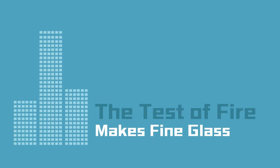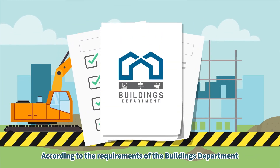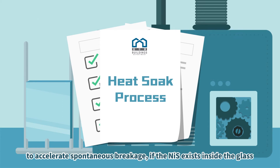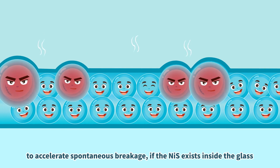The test of fire makes fine glass. According to the requirements of the Buildings Department, all tempered glass should go through the heat-soaked process to accelerate spontaneous breakage if nickel sulfide exists inside the glass.